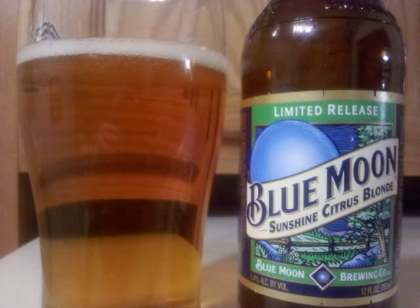Blue Moon Sunshine Citrus Blonde is an American blonde ale with 5.4% alcohol by volume. It's a clear, deep golden colored beer with an ephemeral off-white head briefly topping it off. A few scattered bits of lacing remain behind here and there on the glass.